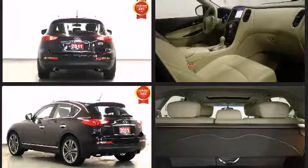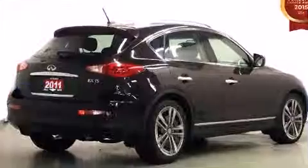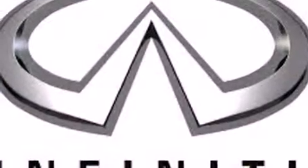Infiniti prioritized practicality, efficiency, and style by including leather upholstery, power front seats, a trip computer, heated seats, a roof rack, and seat memory.